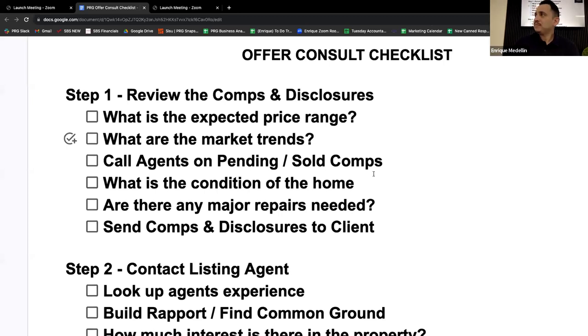One thing I like to do — most of the time we're doing the offer consult on Zoom — but if the client wants to meet in person, I like to make those calls to the agents in front of my client. When I call the listing agent and talk about pricing, they're hearing it directly. And when I call ones that have recently sold, I'm calling the buyer's agents specifically and asking, did you appraise?